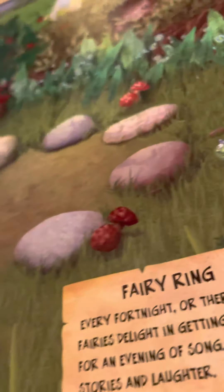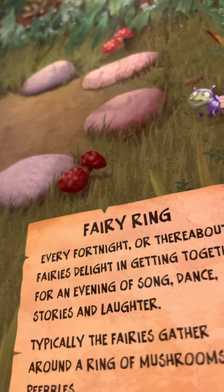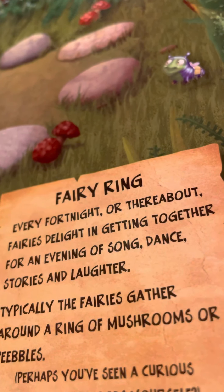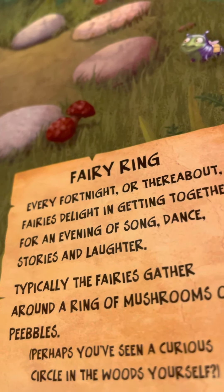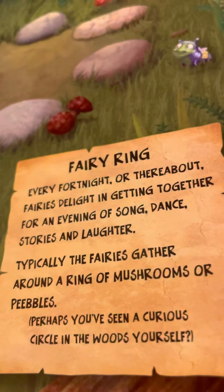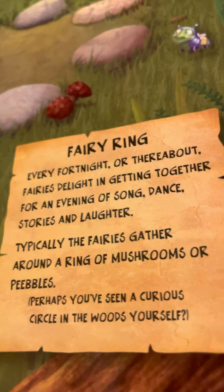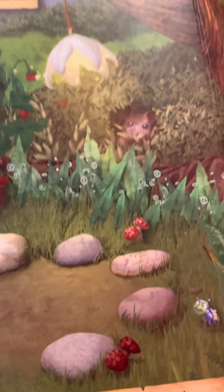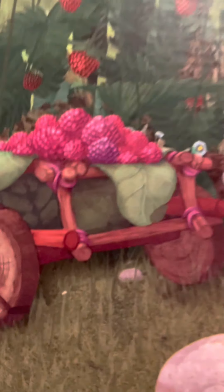See what they use here — there's a little lighting but we can still see what is here. Look at this fairy ring! Every fortnight or thereabouts, fairies delight in getting together for an evening of song, dance, stories and laughter. Typically the fairies gather around a ring of mushrooms or pebbles. Perhaps you have seen a curious circle in the woods yourself? Maybe you have a house of a fairy in your garden.